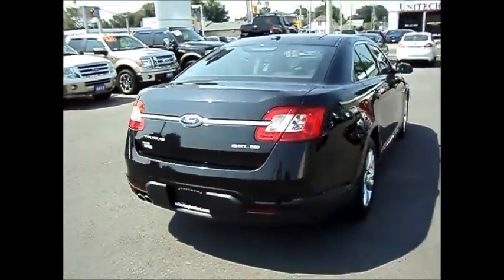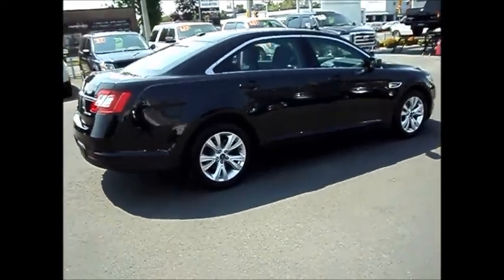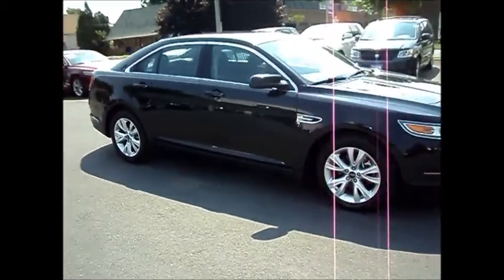It's got the 60-40 split rear seats. Around 53,800 kilometers on this vehicle. If you have any questions, just ask for Chris. The number here is 613-932-2584.